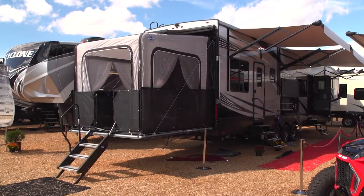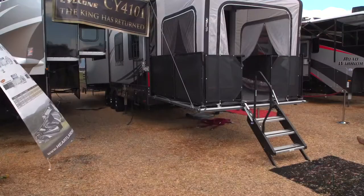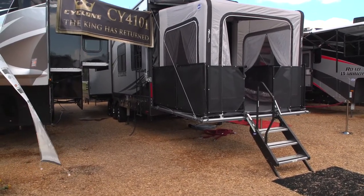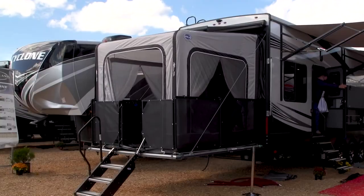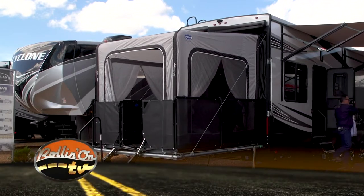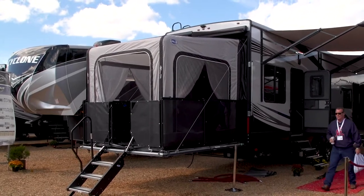A lot of this modern creativity and engineering goes beyond the actual addition itself. If you look closely at this full room extension on the back of this Cyclone toy hauler, you'll notice there are no metal corner or roof poles. Rather than metal framework, these additions are supported by inflatable tubes, which make the whole unit lighter and easier to set up and take down.